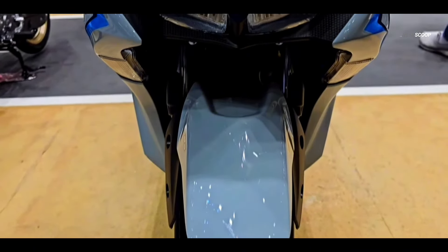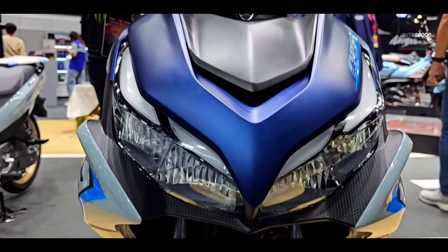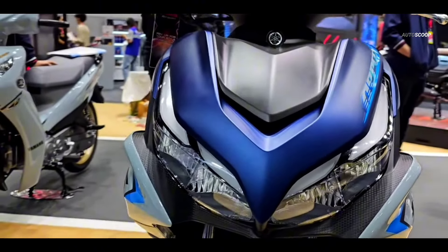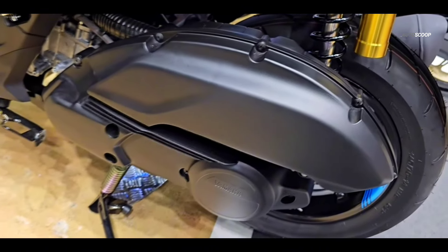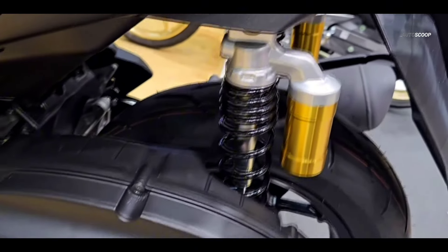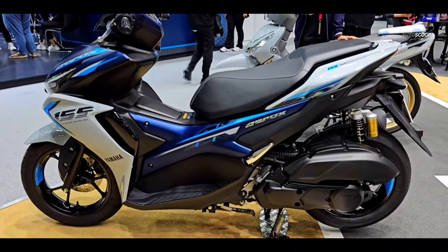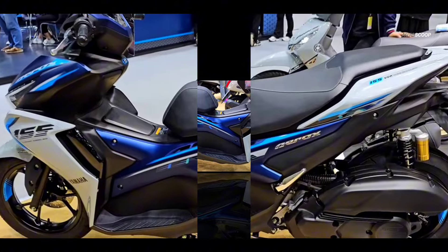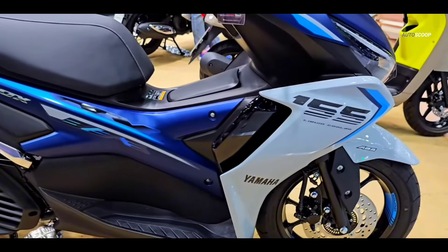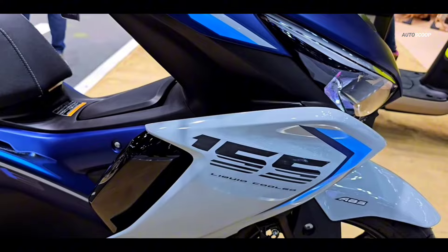Turning to the specifications for the Yamaha Aerox 2024, this motorbike is equipped with an engine capacity of 155 cubic centimeters, single cylinder, SOHC, four valves, four stroke, and also liquid cooled. This engine is also equipped with variable valve actuation or VVA. Its peak power reaches 11.3 kilowatts, or the equivalent of 15.36 PS at 8,000 RPM.